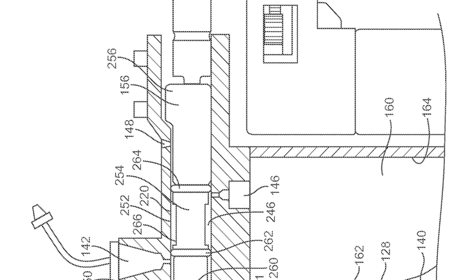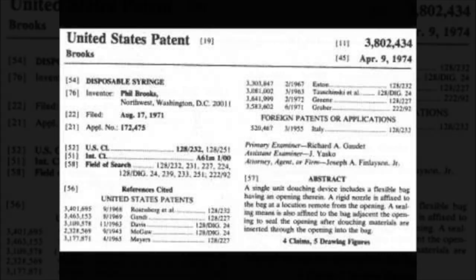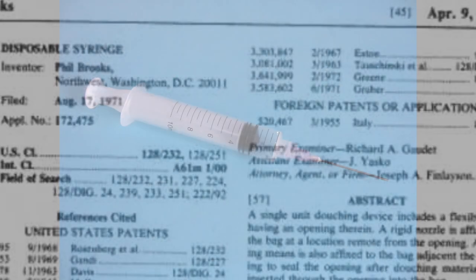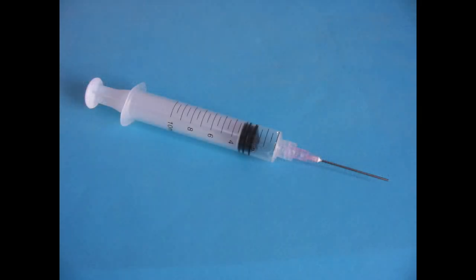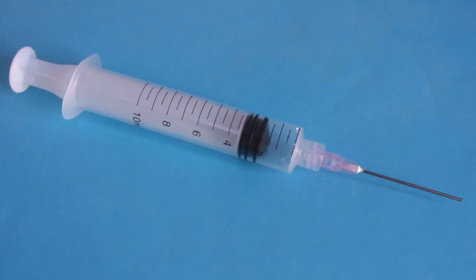Not a lot is known about Phil Brooks — about where he was born, where he's from, or when he was born, or anything like that. But we just wanted to highlight it because it's important that it's known that a black man was the one who invented something like the disposable syringe.